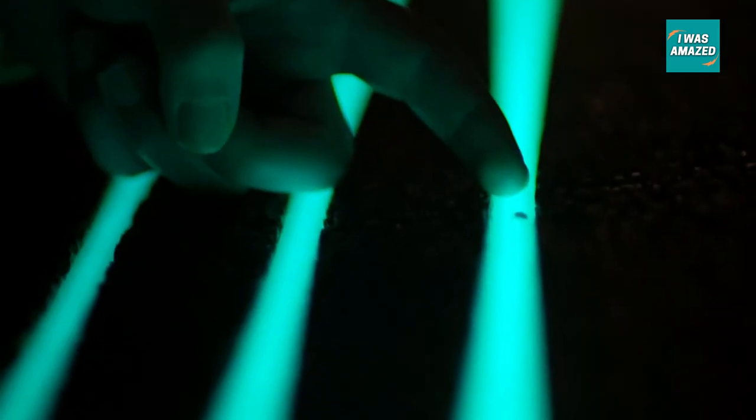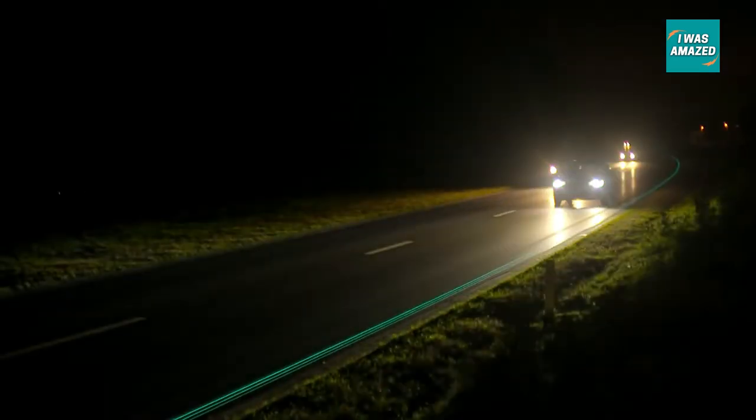Highway N329 in the Netherlands serves as a prototype for this project. Once proved successful, glowing roads will help us save electricity and make roads safer.